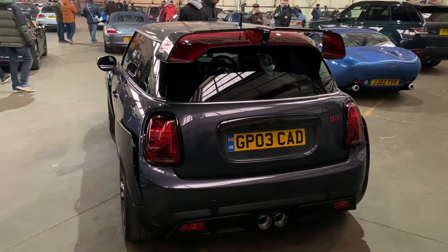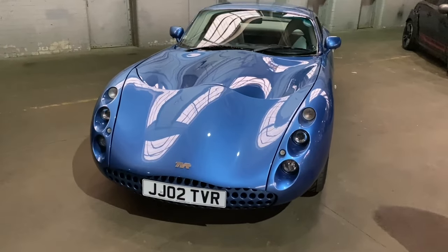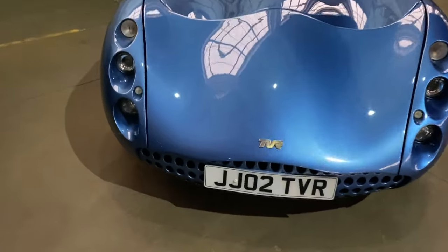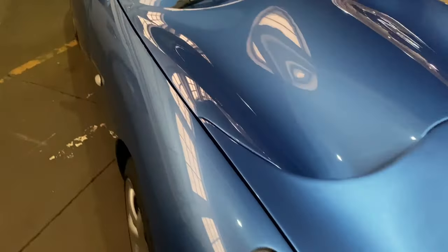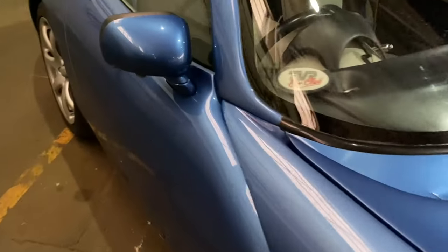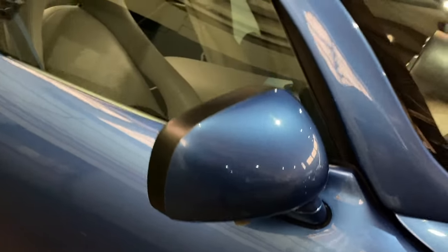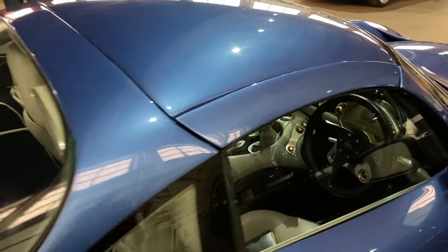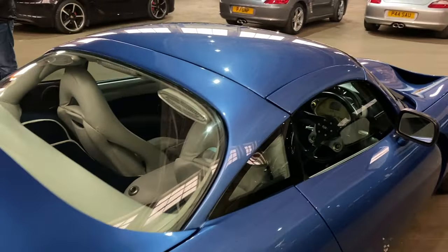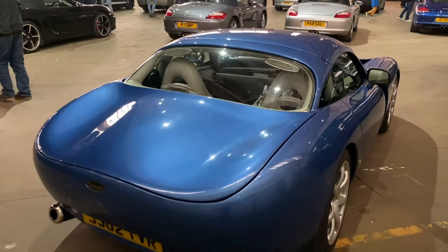There's no mistaking a TVR Tuscan from that incredible-looking front light treatment. As many people know, you actually open the door with a button there under the mirror - there is no door handle. Interior looks quite a nice place to be with all that knurled aluminium. You think how many years since TVR ceased production, and this looks almost futuristic now.